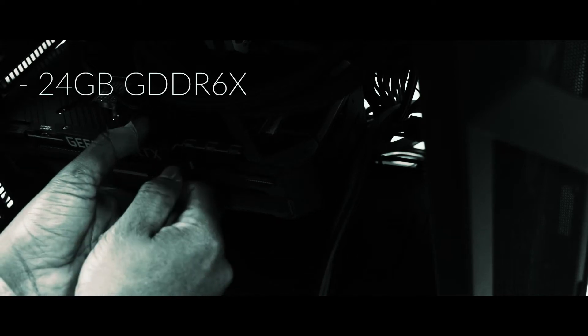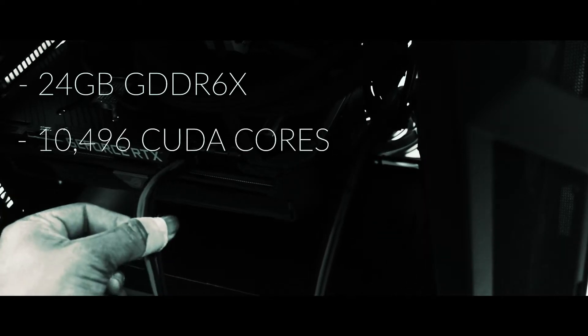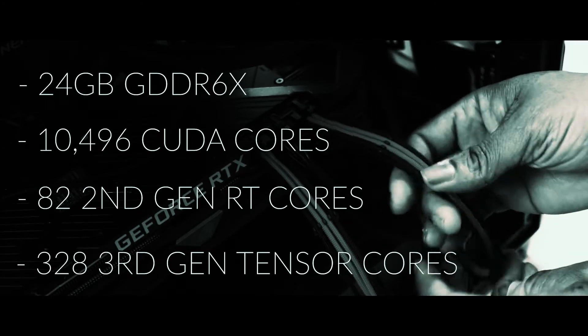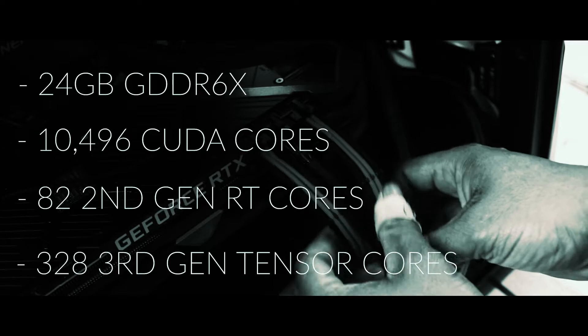You can also find a link in the description box below to that video. Going over the specs in short order: the RTX 3090 has 24 gigabytes of super fast GDDR6X memory on a 384-bit interface, over 10,000 CUDA cores, 82 second-gen RT cores for improved ray tracing performance, and 328 third-generation Tensor cores to power Nvidia's rendering AI, which boosts frame rates in titles that support DLSS without compromising image quality. DLSS — deep learning super sampling — will be covered in a separate video.